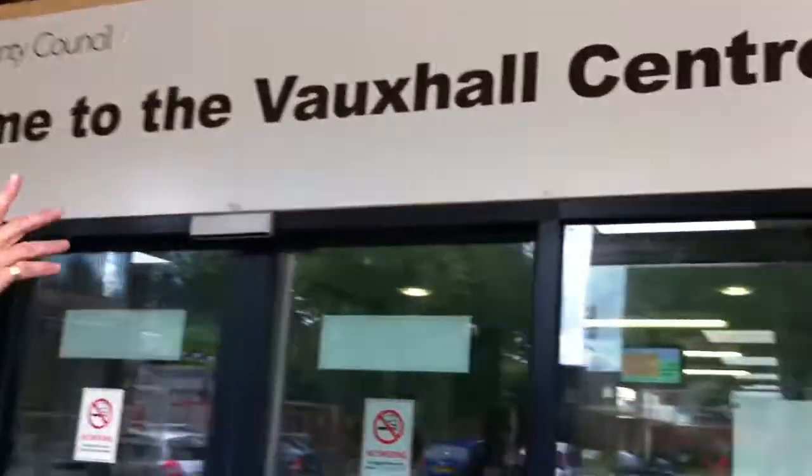Hiya, I'm Stuart. I'm the team leader here at the Vauxhall Centre. I'm just going to give you a wander around our building to see what goes on and talk about what we're doing. In through the front doors — welcome to the Vauxhall Centre.